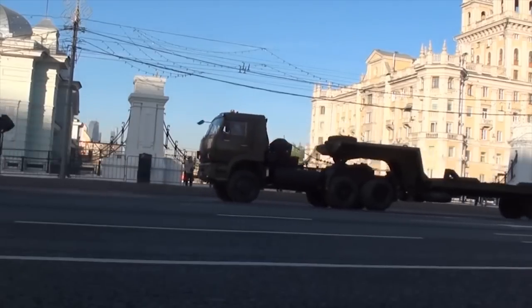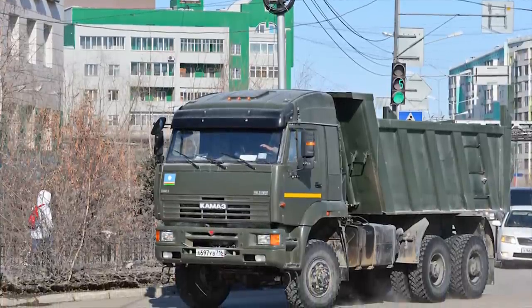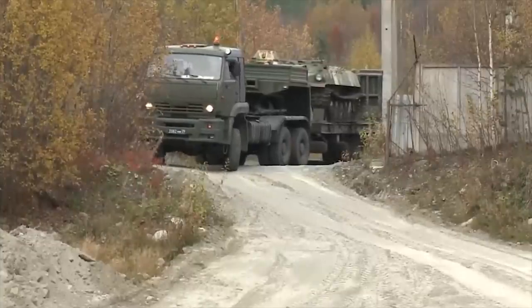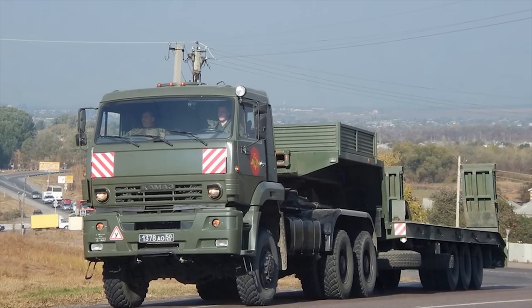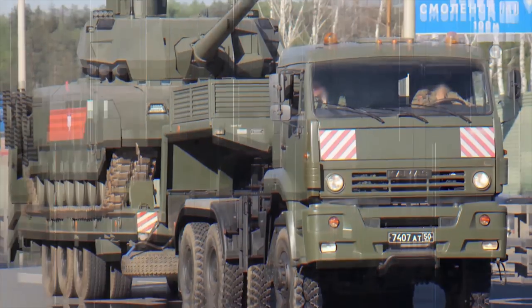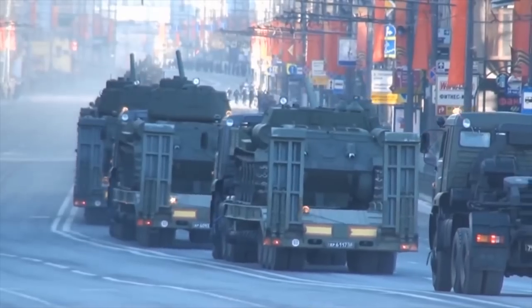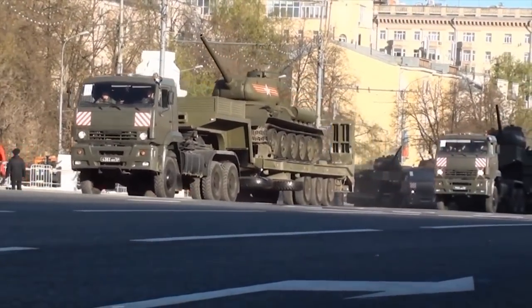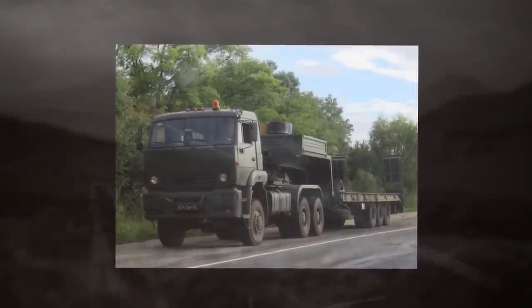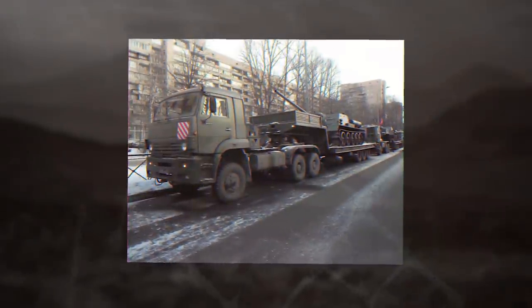KAMAZ-65-225. The KAMAZ-65-225 is a Russian military tank transporter. It was developed as a private venture and is based on the KAMAZ-65-22 truck, later adopted by the Russian Armed Forces. The design of this military truck is simple and robust. It is used in conjunction with a three-axle semi-trailer and can haul various loads with a maximum weight of 50,000 kilograms over long distances. This tractor truck is powered by a KAMAZ turbocharged diesel engine developing 360 horsepower, with a version also available with a 400 horsepower engine. The engine is mated to an automatic transmission, and the vehicle has a 6x6 configuration with all-wheel drive.